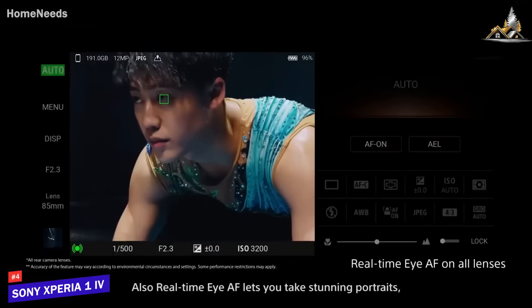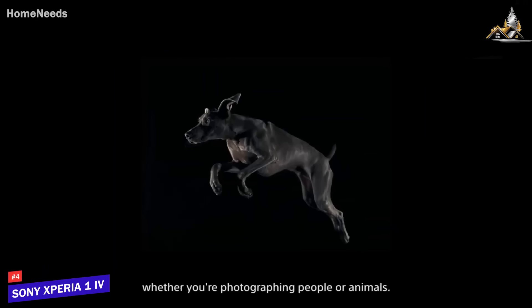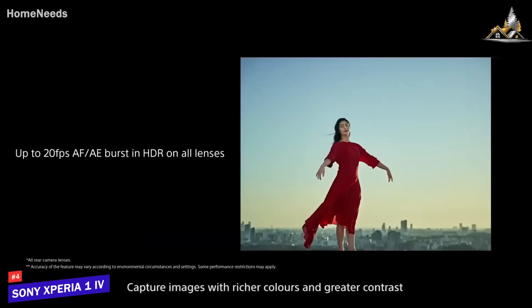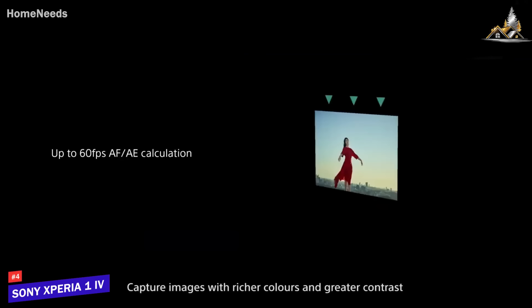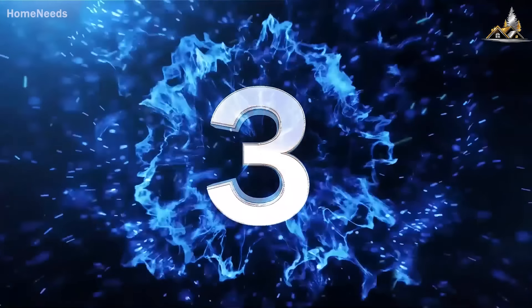Beyond the cameras, the Sony Xperia 1 Mark IV is a typical premium Android phone. Though a reasonable battery, 4K display, and a clean Android experience may endear it to some, its cameras are its real selling point.